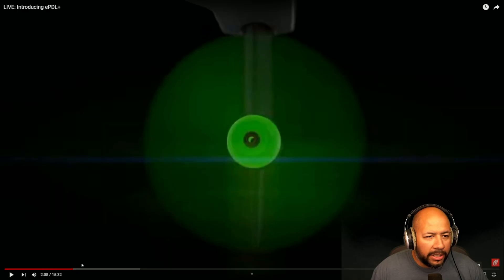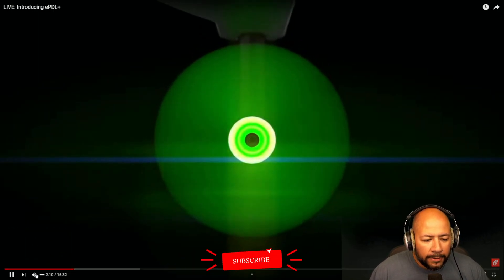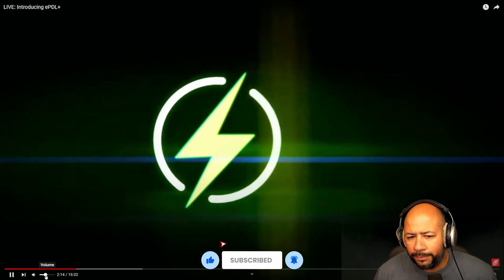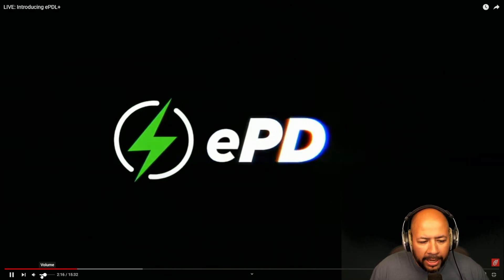Let's go ahead and jump into this. Here is the reveal video they did — we're going to take a look at it and talk about it as we go along, stopping periodically to discuss things that stick out. They've been teasing this for the last week or so.